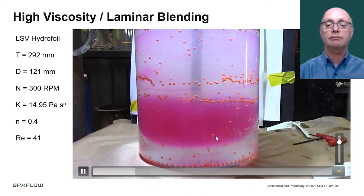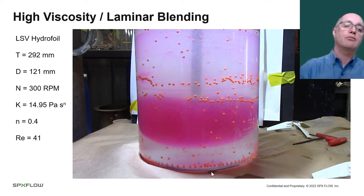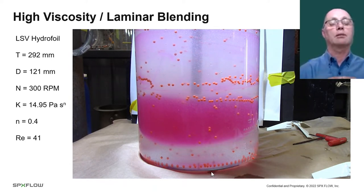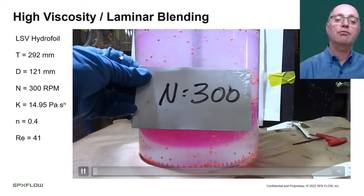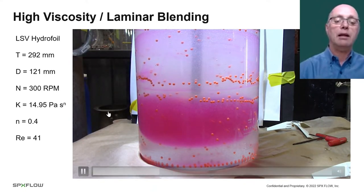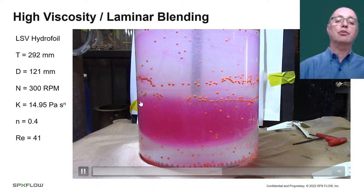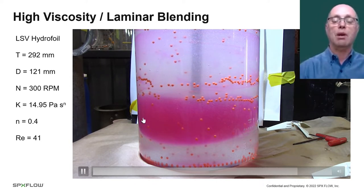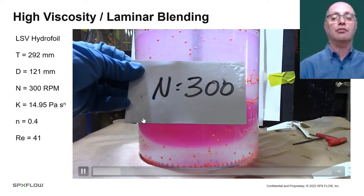This is a narrow blade hydrofoil in a smaller tank at higher speed. What you can see is that there are regions in the tank with very little motion — we have a zone around the impeller that's moving and well mixed, but really what we need in order to operate our process successfully is motion throughout the vessel. That is the goal of our agitator design.